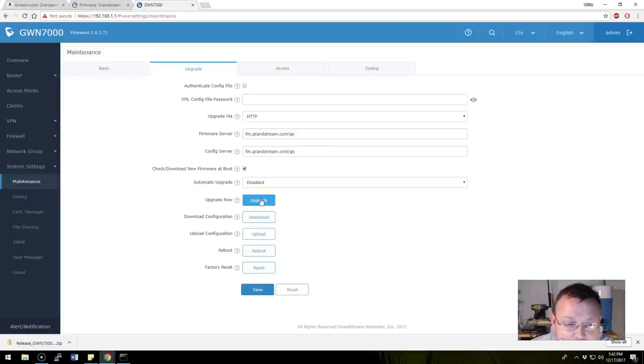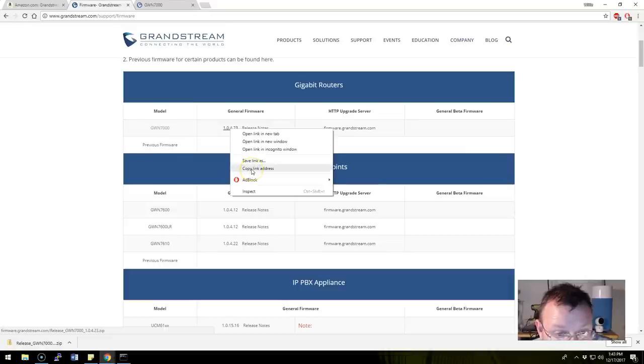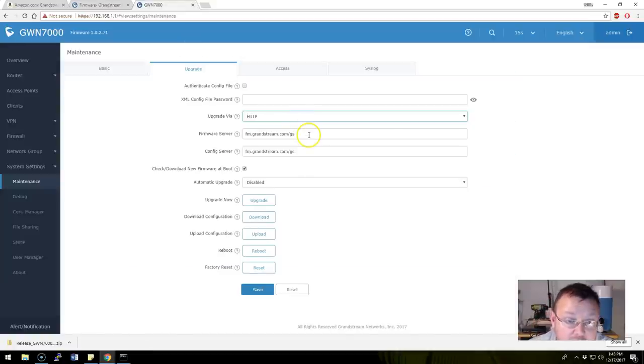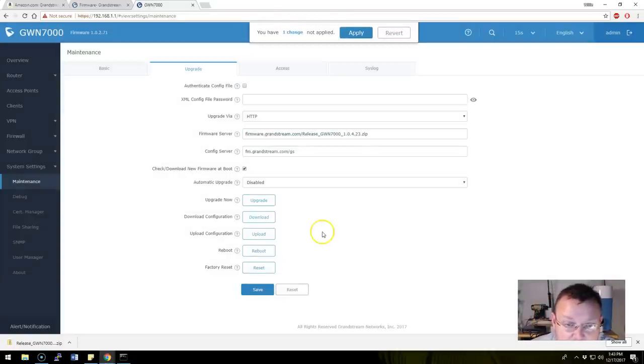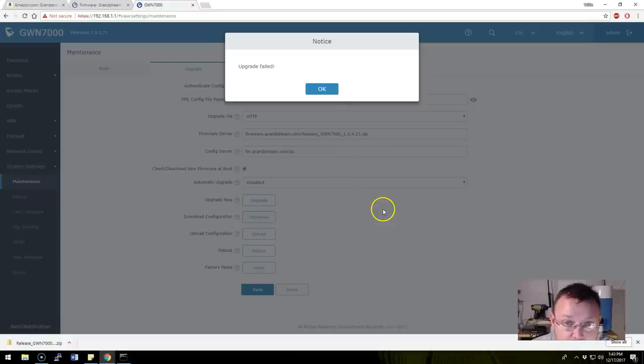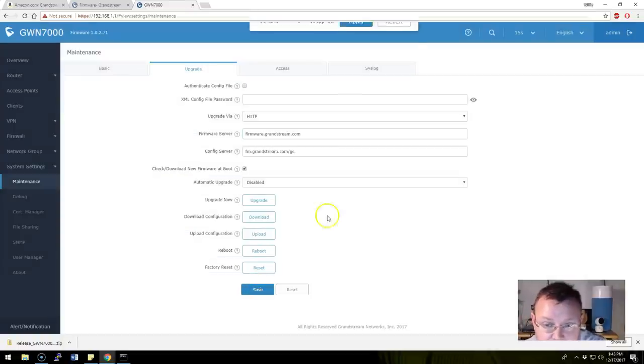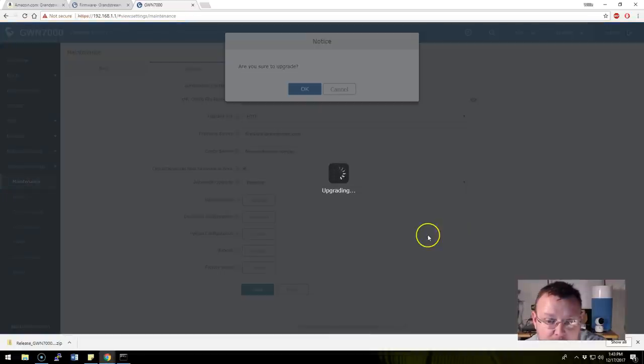Interesting — let's try copying the link from the Grandstream firmware page and applying it. We'll hit upgrade now. The upgrade did not fail this time — perfect. We just needed the right firmware server path. Now the device is going out and upgrading. I didn't want to give this a fair shake using firmware that's two revisions behind and clearly has some issues.